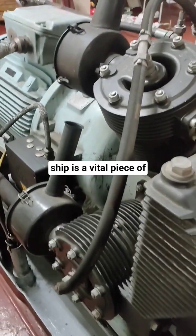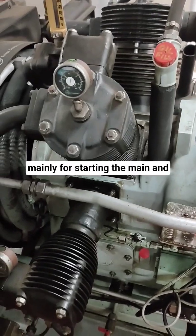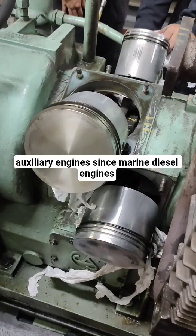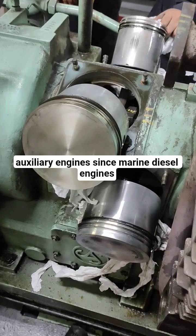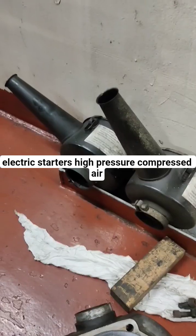A main air compressor on a ship is a vital piece of machinery that produces compressed air, used mainly for starting the main and auxiliary engines. Since marine diesel engines are too large to start with electric starters, high pressure compressed air is required.